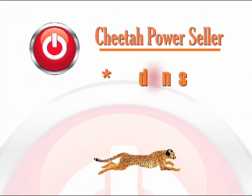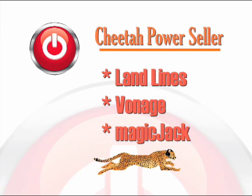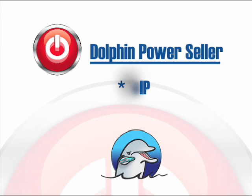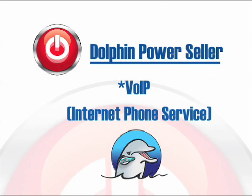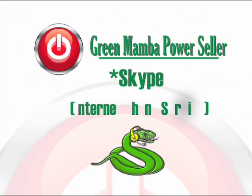The Power Seller comes in three versions, depending on the type of telephone service you wish to use. The Cheetah Power Seller is for landlines, Vonage, or Magic Jack. The Dolphin Power Seller is for VOIP, which is an internet phone service. And the Green Mamba Power Seller is for Skype phone service.